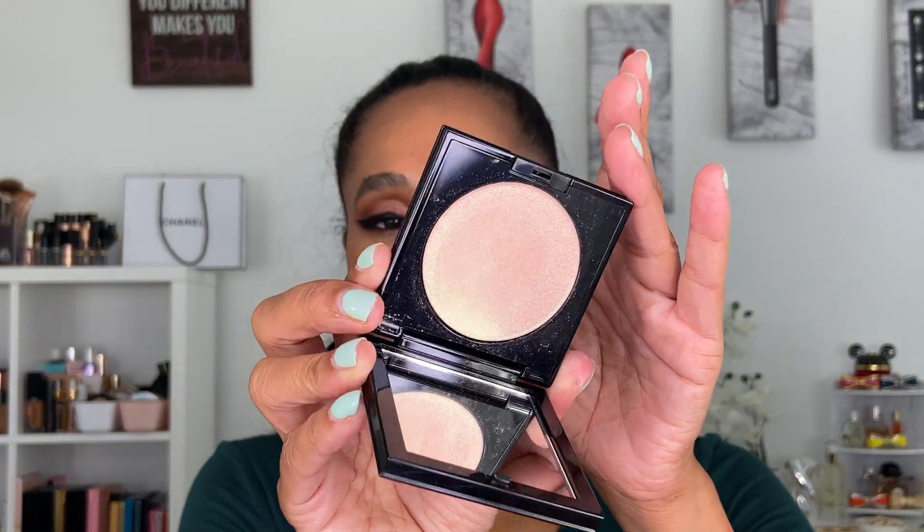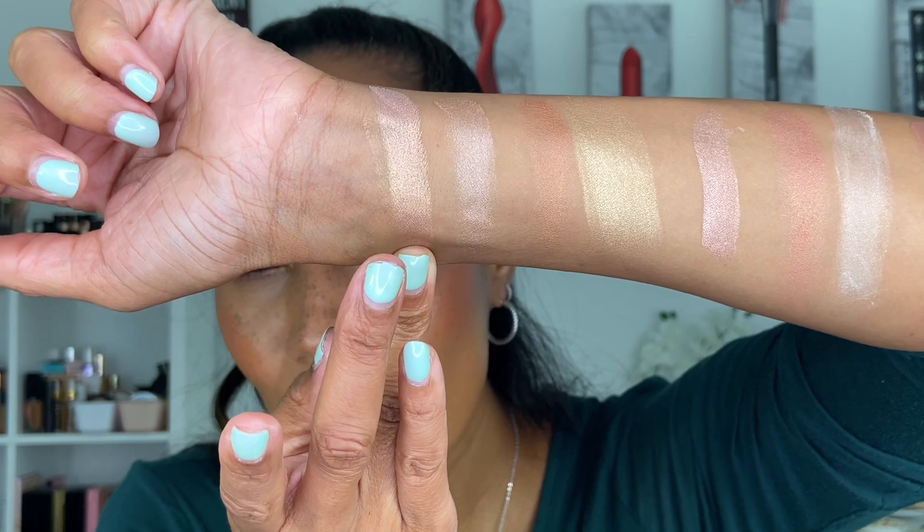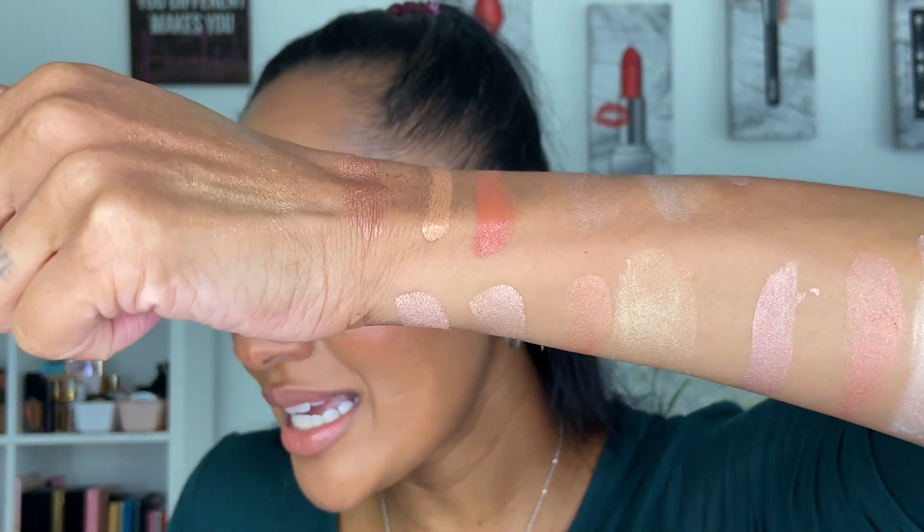Now onto powder highlighters. Starting with Pat McGrath's Divine Glow Highlighter in Golden Nectar. She released this highlighter with the launch of her blushes, and it is stunning. I love this highlighter because it has a pinky gold shift to it — and as I mentioned, I love a pinky golden peachy highlighter for the summer. It just works so well against tanned skin. The formulation is just silky smooth — I think it's the silkiest highlighter she has come out with yet.